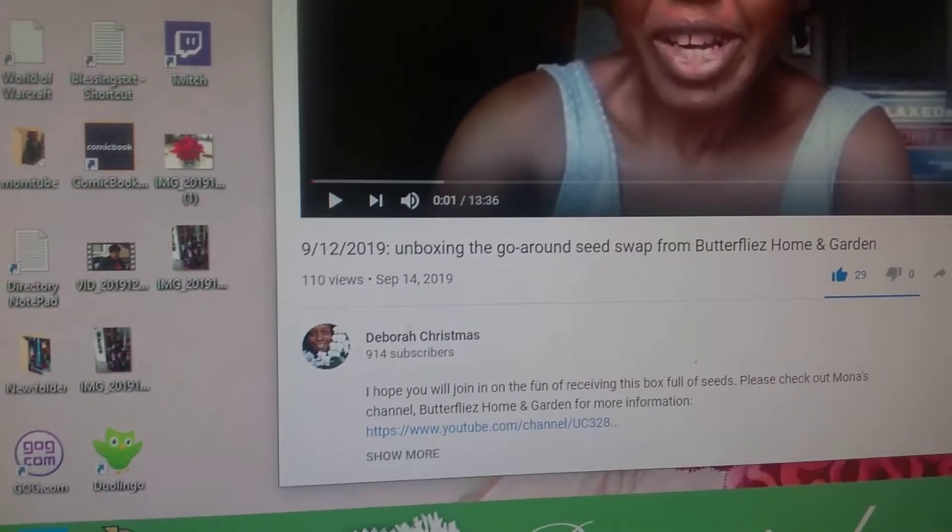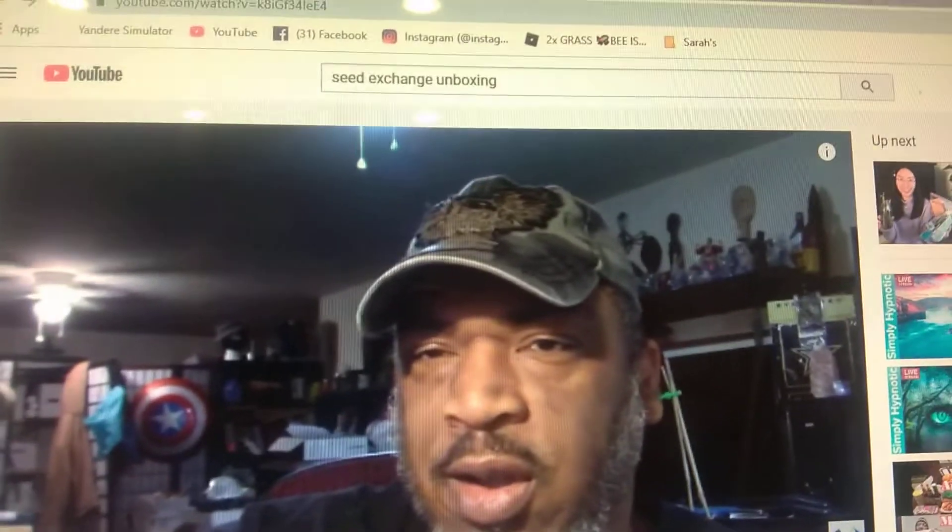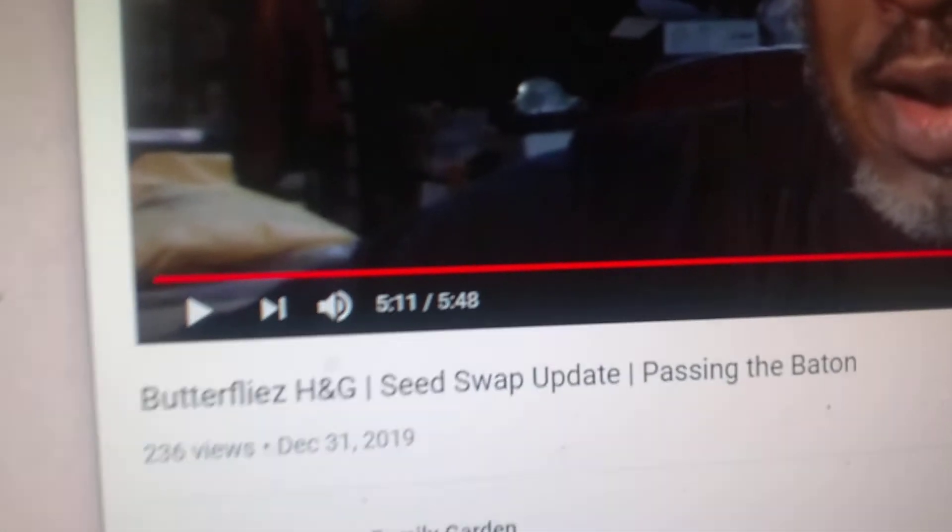Don't feel discouraged that I got to it first — right now I'm the last person on the list. It goes back to Mona at Butterflies Home and Garden. This seed swap was originated from a collaboration between Deborah Christmas's channel and Mona. They had some family issues and had to stop for a while, so Rob the Sapper Gardener took over, and that's how I got involved. I emailed him asking to join and they kindly allowed me to do so.